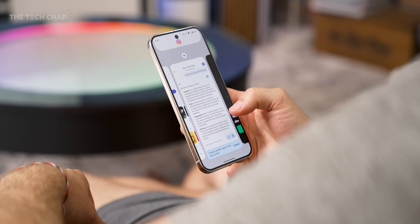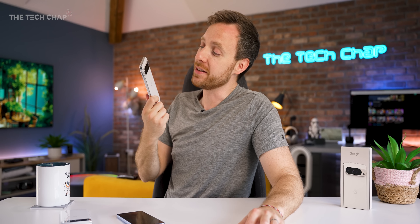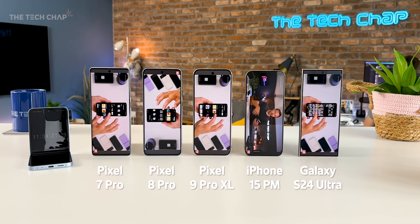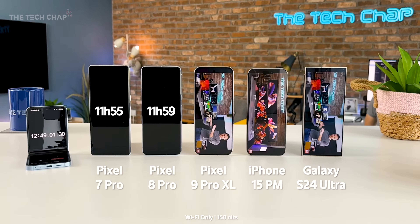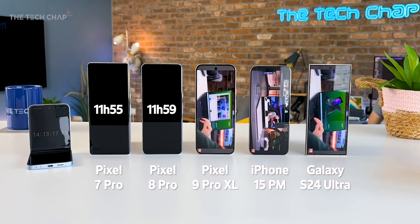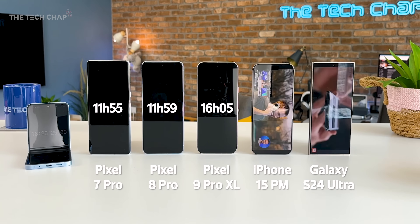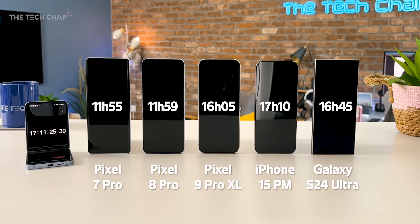For everyone else, the benchmark scores don't really mean that much — it is still incredibly fast and a joy to use. And even though it's not significantly faster, it does last longer. The battery life has been improved. It shares basically the same size cell as the 8 Pro, but in my YouTube video time-lapse test, the Pixel 7 Pro and 8 Pro are within 5 minutes of each other at just shy of 12 hours, but the 9 Pro XL just keeps going, finally kicking the bucket 4 hours later. The S24 Ultra and iPhone still come out on top, but it's putting up a good fight.